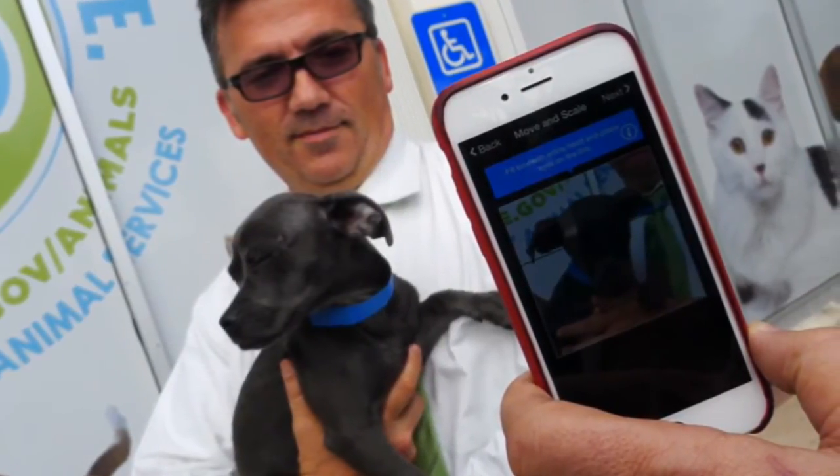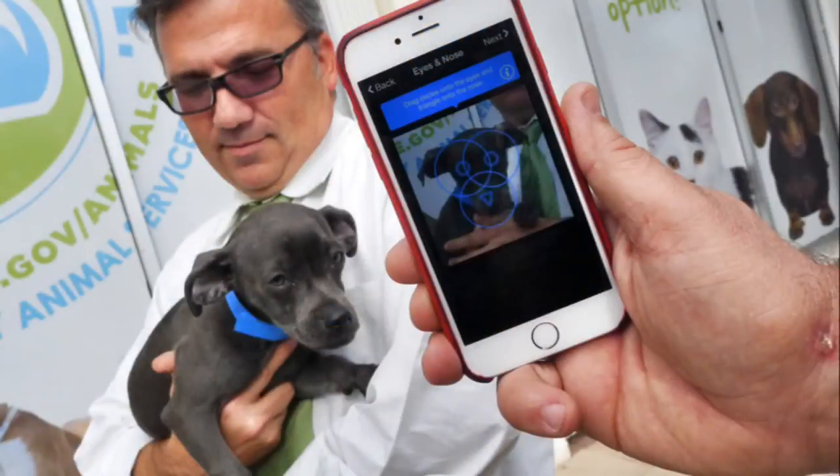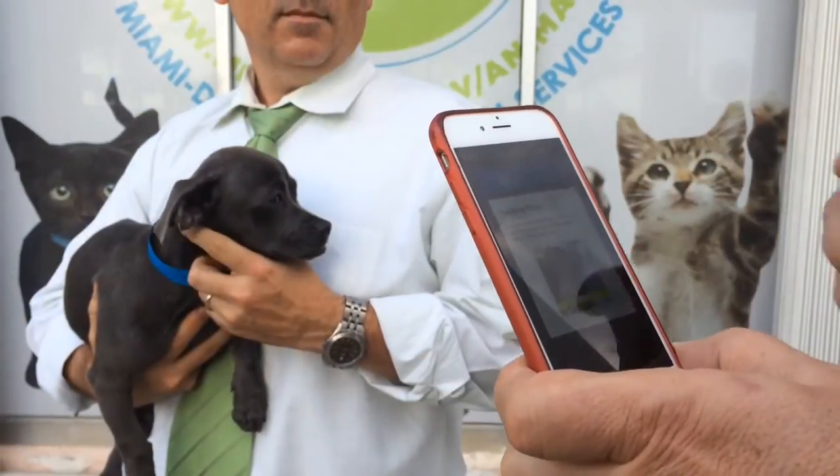Once we take a picture of him, all we need to do is take his head, expand it, put it on the line, hit next, put one eye here, put the other eye right here, and put his nose right there. And that's it. And then we scan. And that's all you need to do.